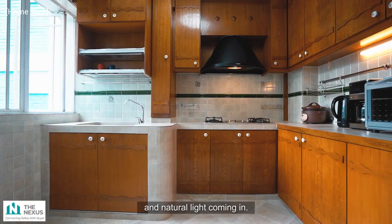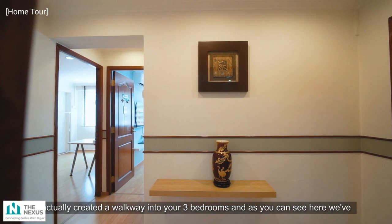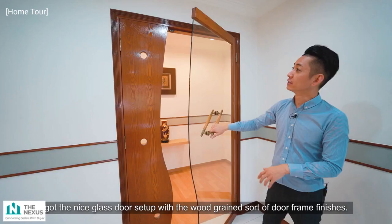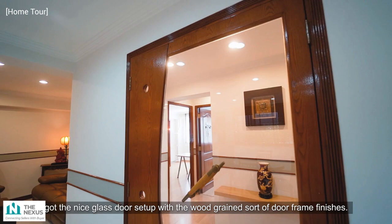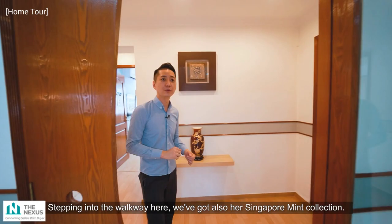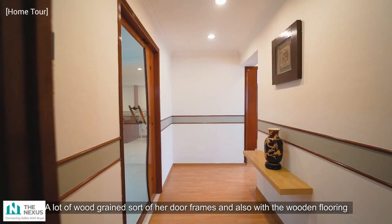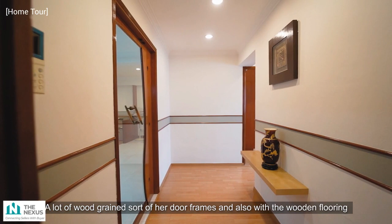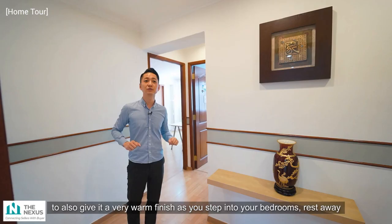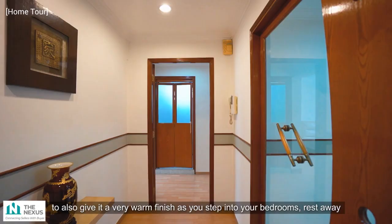Another distinct feature of this apartment is that the seller has created a dedicated walkway leading into the three bedrooms. There is a nice glass door setup with wood grain door frame finishes. Stepping into the walkway, you can also see her Singapore Mint collection, with wood grain door frames and wooden flooring giving a very warm finish as you enter your bedrooms after a long day's work.